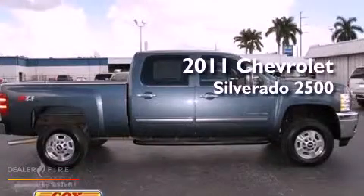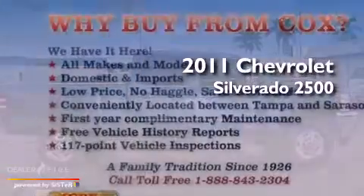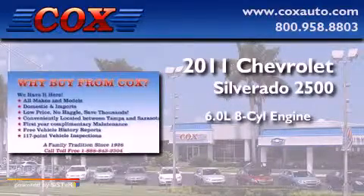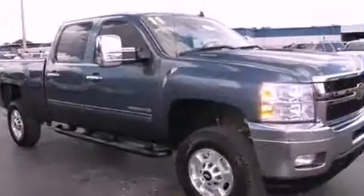This is a 2011 Chevrolet Silverado 2500. It features a 6.0-liter, eight-cylinder engine, an automatic transmission, and four-wheel drive.